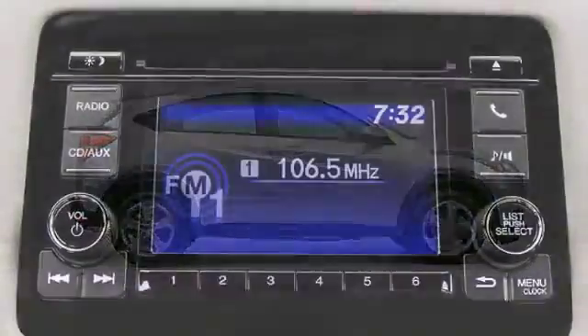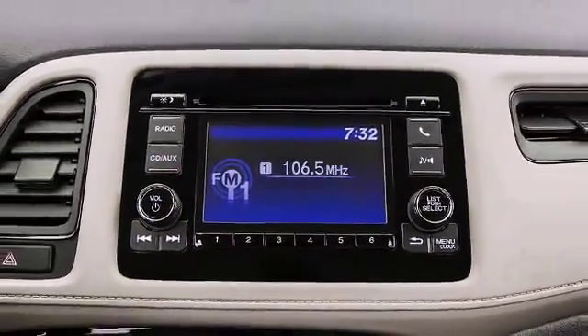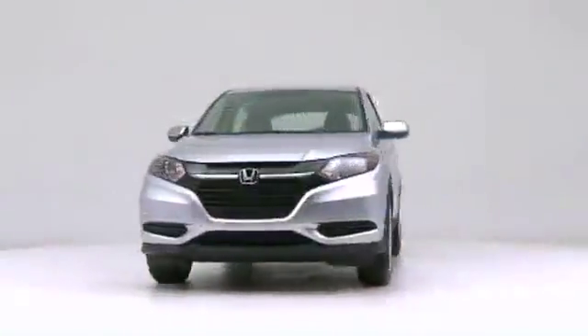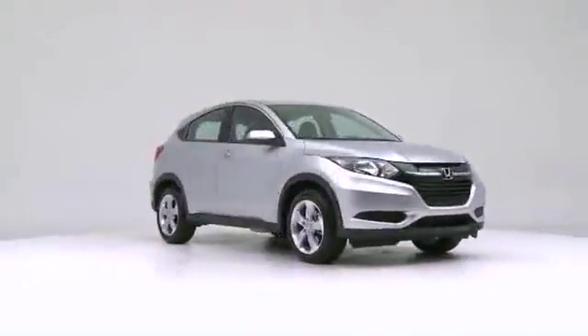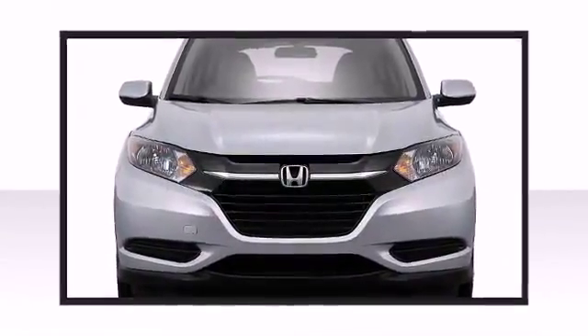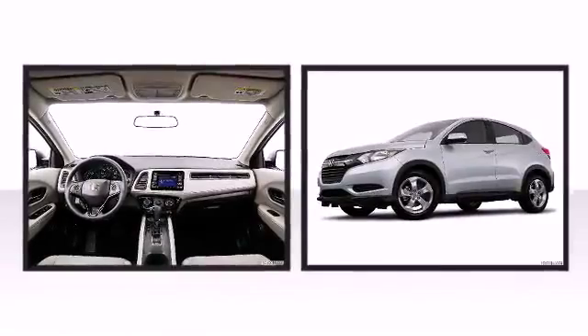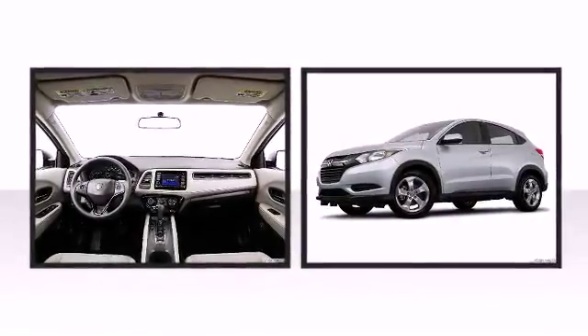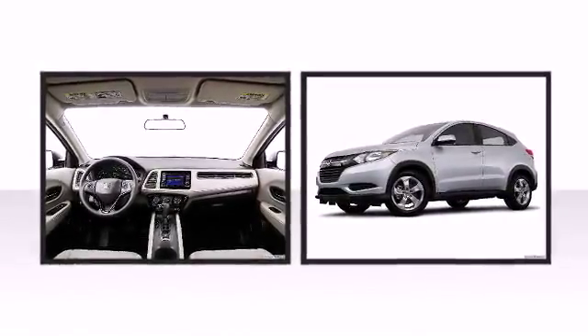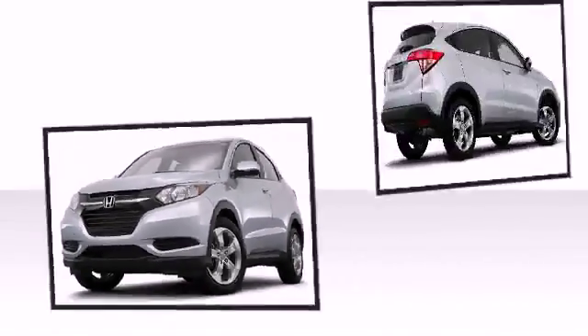The all-new and stylish 2016 Honda HR-V features multi-reflector halogen headlights and LED brake lights that provide a brighter, sharper light in all driving conditions. Honda perfected each and every component on the exterior surface. An attractive stance is achieved thanks to the alloy wheels glistening within the fenders. A rear spoiler is included, providing athletic, sporty flair.